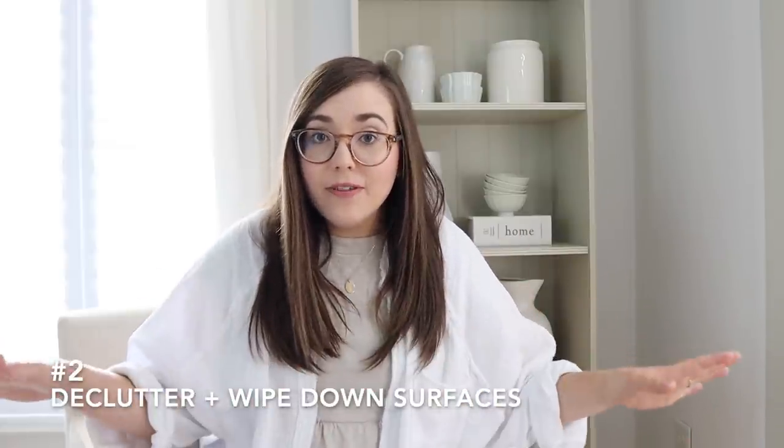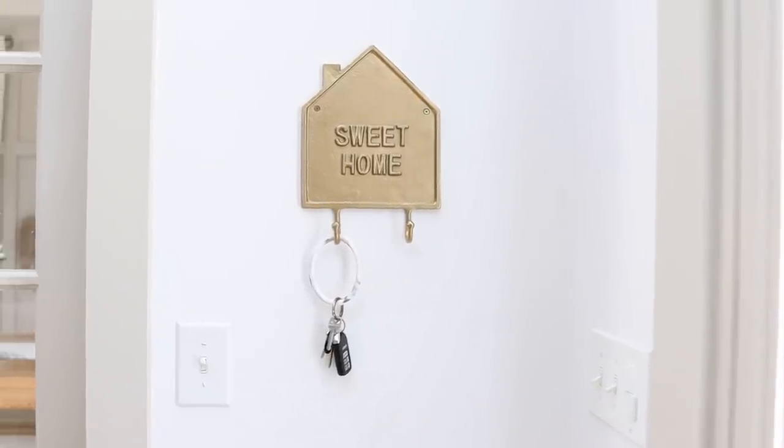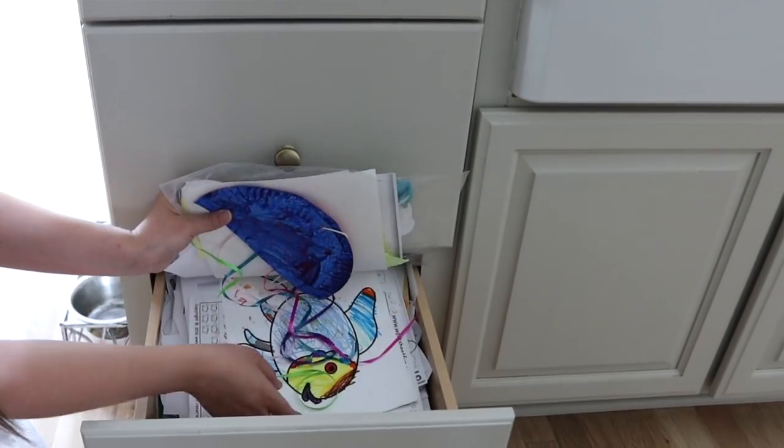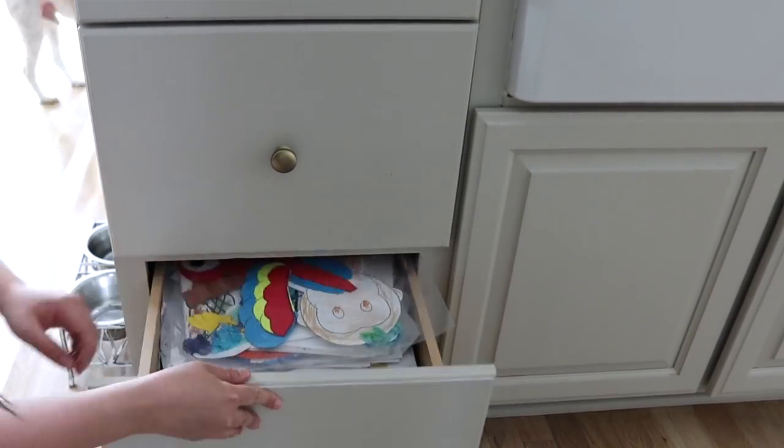Number two kind of ties into number one: empty your spaces of clutter. Clear off your kitchen countertops, kitchen table, and coffee table — wherever you tend to gather clutter. Have a spot for mail, a spot for your keys, something on the wall to hang your keys or a basket for mail. Have a spot for your children's school papers. I have one designated drawer in our kitchen where all school papers I want to keep go. At the end of the school year or semester, I go through and decide what to keep. They get stored in bins in storage rooms at the end of the year. During the school year, every single day after emptying backpacks, I put their papers in that spot.